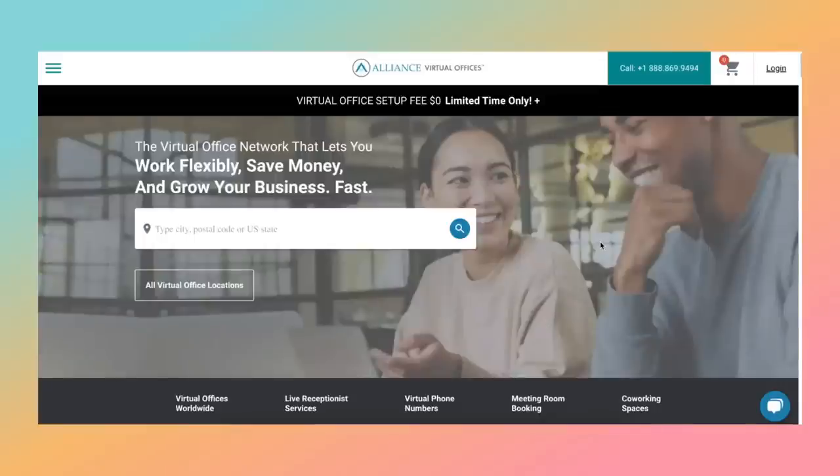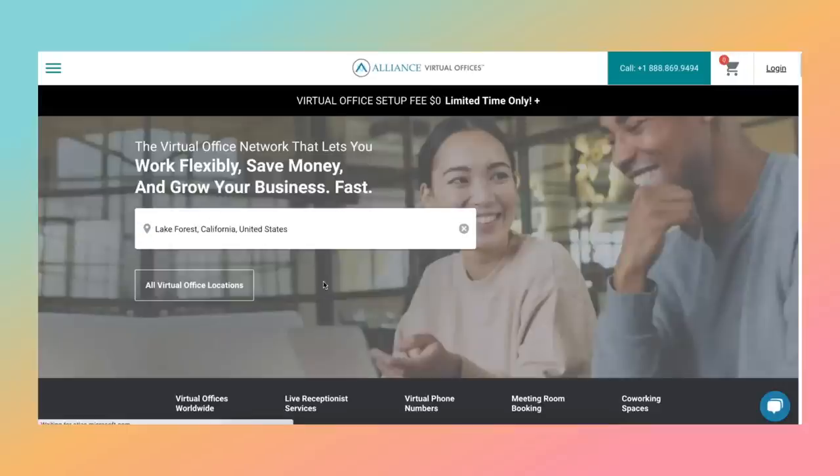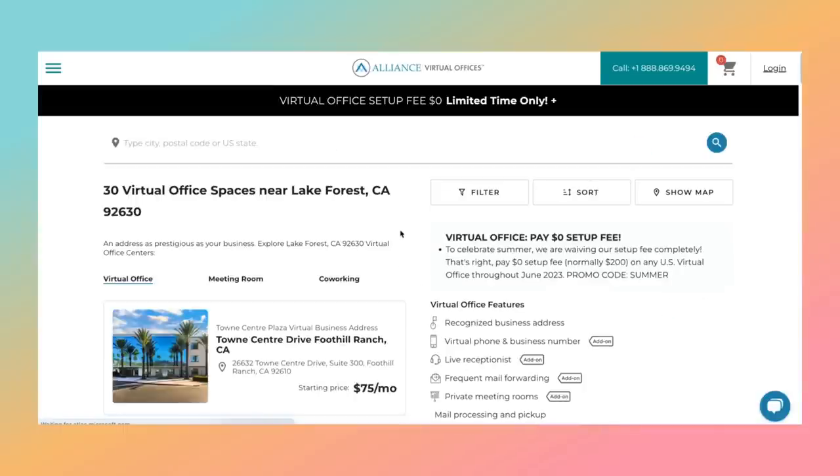Let me show you how it works. This is the Alliance Virtual Offices website, and as you can see they have their deal up here — the $0 setup fee — so you definitely want to take advantage of that. Here's how it works: you simply type your city, zip code, or state in this box. I'll do mine, which is Lake Forest, California.